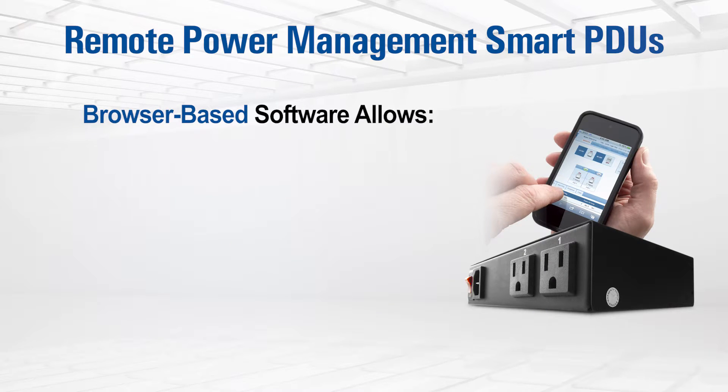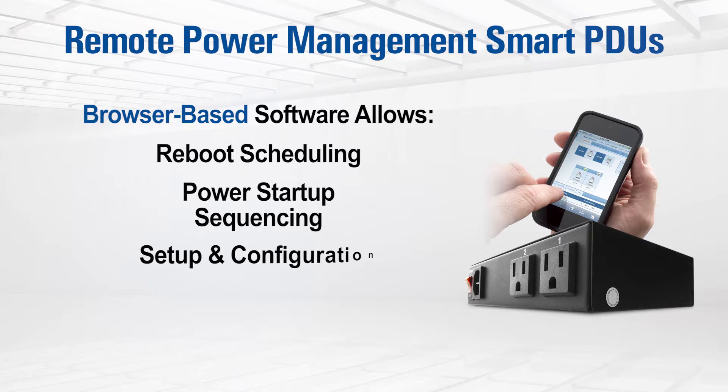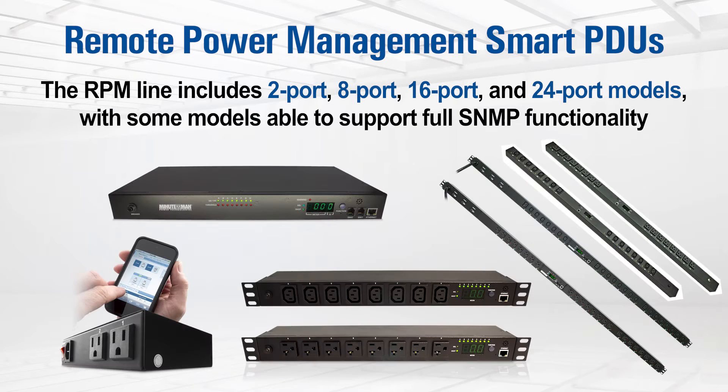The easy-to-use browser-based software puts power and control into your hands, allowing reboot scheduling and power startup sequencing, along with extensive setup, configuration, and a wide variety of security tools. The RPM line includes 2-port, 8-port, 16-port, and 24-port models, with some models able to support full SNMP functionality.